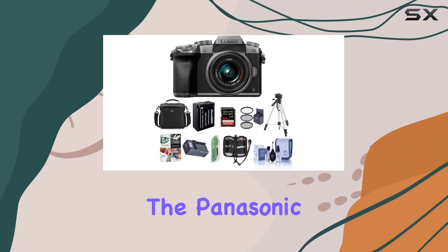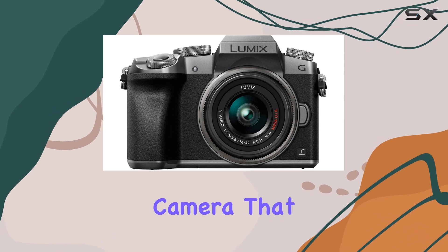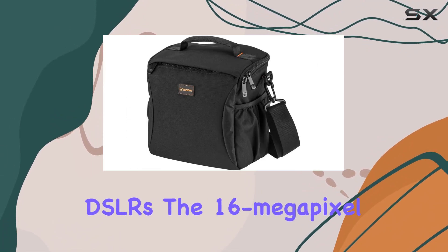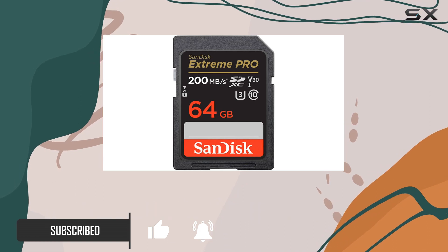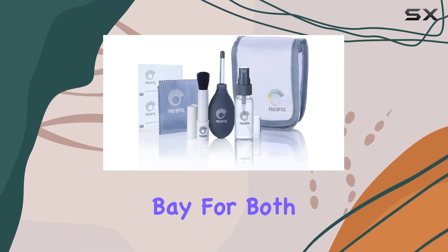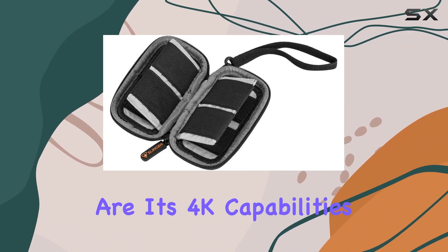Today, we're diving into the Panasonic Lumix DMC-G7, a mirrorless micro four-thirds camera that promises superb DSLM image quality without the bulk of traditional DSLRs. The 16-megapixel sensor, akin to those larger DSLR cameras, is complemented by a next-gen intelligent image processor, ensuring artifacts are kept at bay for both videos and photos. What sets the Lumix G7 apart are its 4K capabilities.